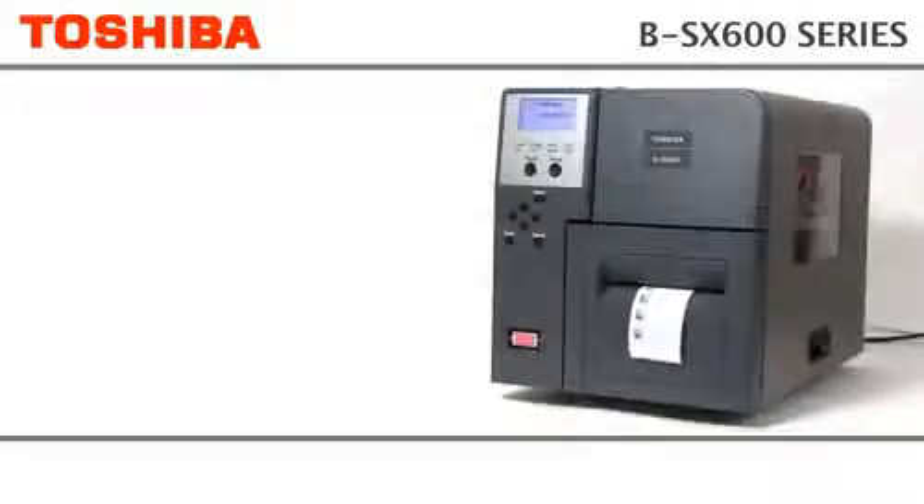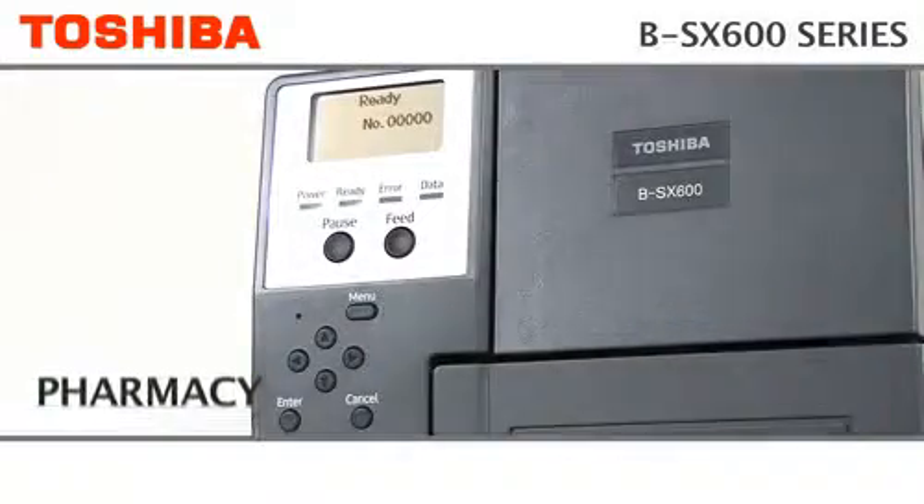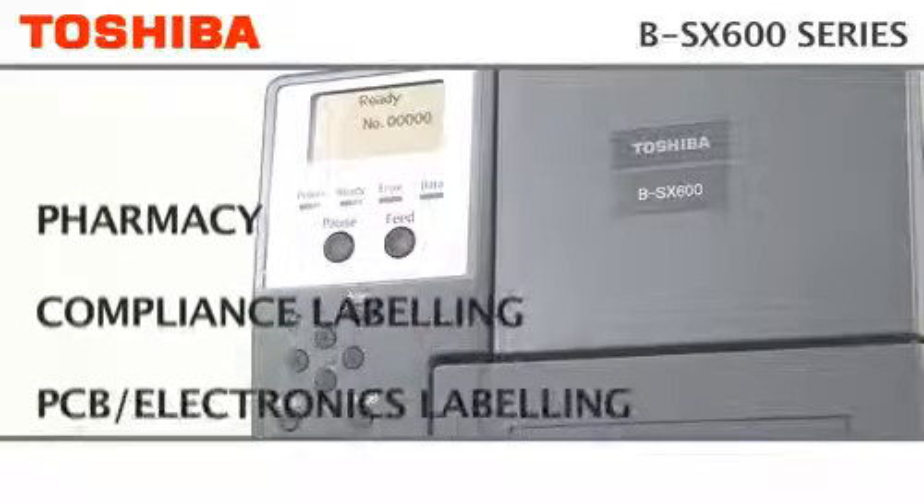The BSX600 from Toshiba — high resolution for accurate and fine printing in the most demanding environments.